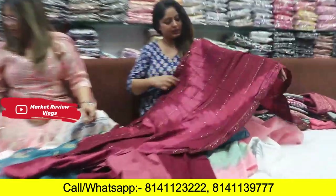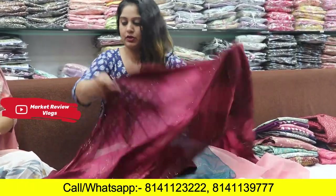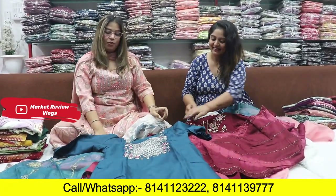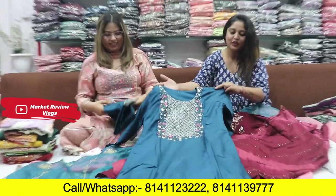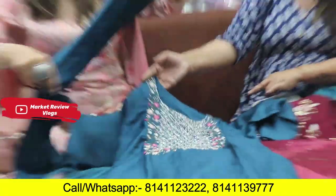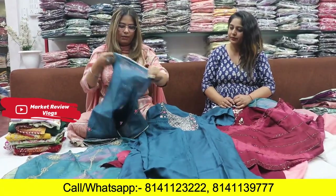Look at this Dupatta — look how many people are using tie and die. Very beautiful. Look at all these things, I would like to take it. But the fact is that you will get it only for wholesale. You can see it only for wholesale — don't call for retail. Very beautiful. Same concept — you will get this with three pieces.